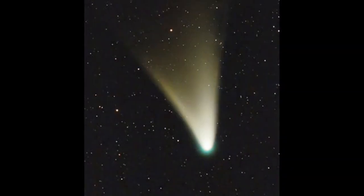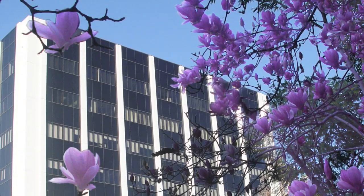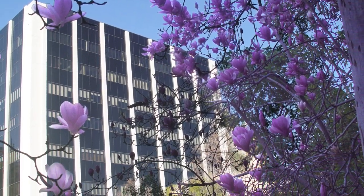What's up for March? A bright comet graces the sunset sky. Hello and welcome. I'm Jane Houston-Jones at NASA's Jet Propulsion Laboratory in Pasadena, California.